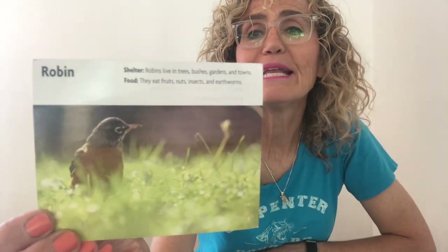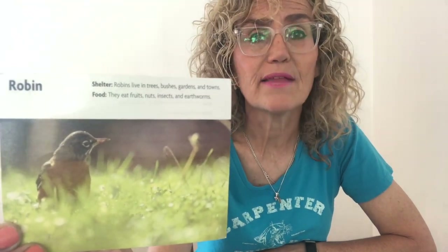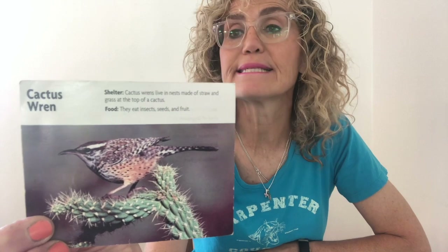A robin! Robins build nests in trees made of mud, grass, and twigs. They line it with soft grass. Are there a lot of trees in the desert? Is there a lot of grass that they can build a nest out of? No. They are from the temperate forest. A cactus wren — again, that name cactus probably gives it away. Cactus wrens build several nests. Most nests are used only for resting and not for raising their young. They live in the desert.